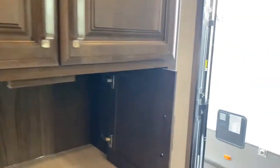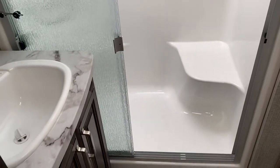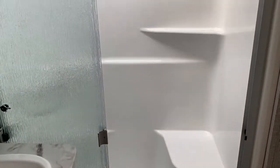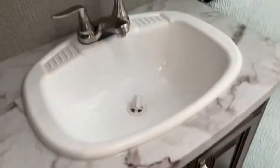Going upstairs to check out the bathroom, they use a huge fiberglass shower where you can even sit down inside — great for ladies who want to shave their legs. There's a porcelain toilet with plenty of room around it, along with a sink and medicine cabinet.